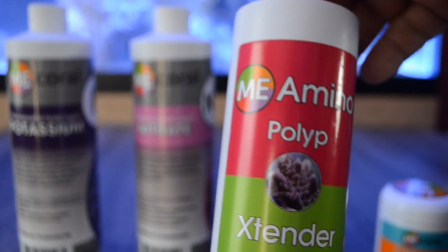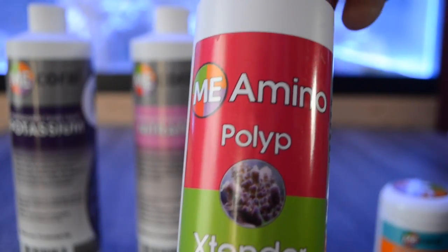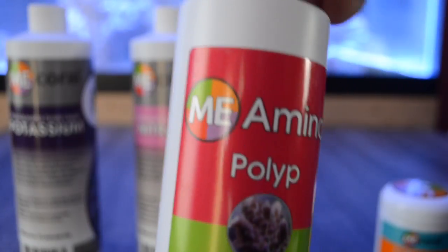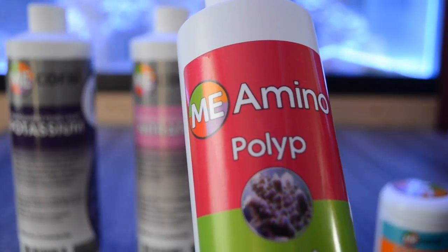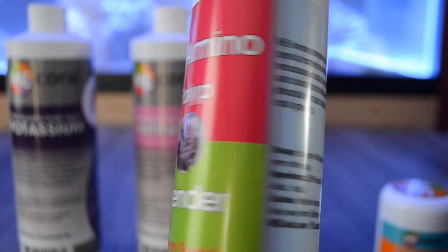Next up we're going to be taking a look at ME Amino Polyp Extender Coral Food. This product provides a special protein nutrition that encourages coral growth and coloration. One of the key components is that even though you're adding amino acids to your aquarium, you don't have to worry about phosphates — they've taken that problem out of the equation for you.